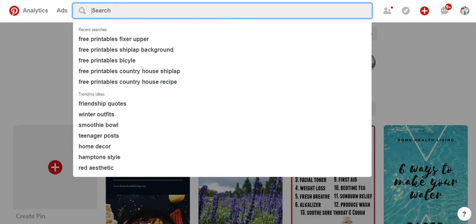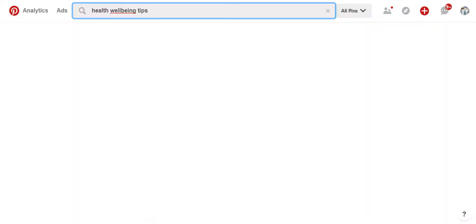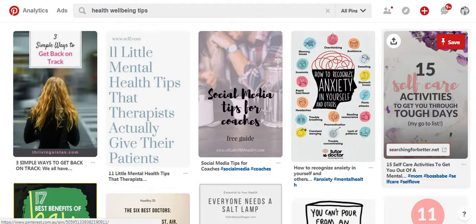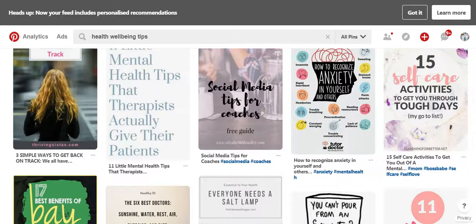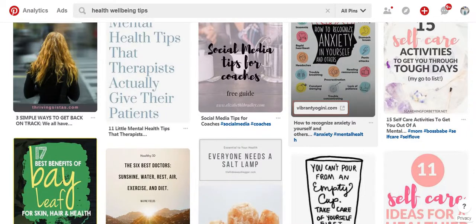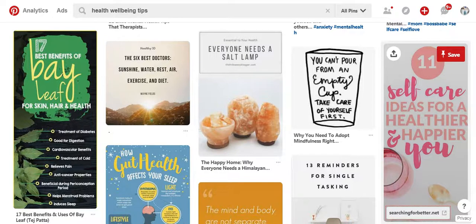I haven't spent much time on Pinterest, but what I'll do now is I may look up health wellbeing tips — and that's going to be searching now for pins. Here's some stuff that's come up. I'm just now going to scroll through and see what's appealing. Now I always look for vertical pins and pins that have a clear title on them. So self-care ideas for a healthier and happier you — that's a pretty good one. How gut health affects your sleep.